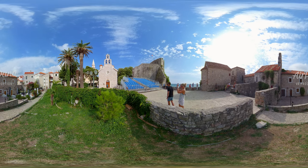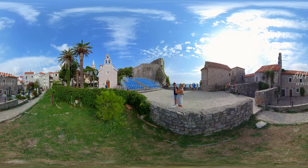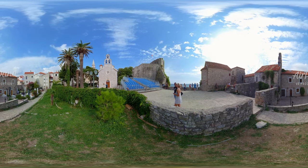Budva is one of the warmest places in the Mediterranean, with almost 300 days of sunshine a year, which is yet another thing that attracts tourists.